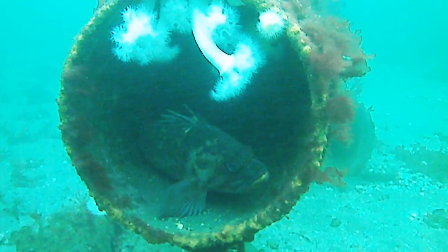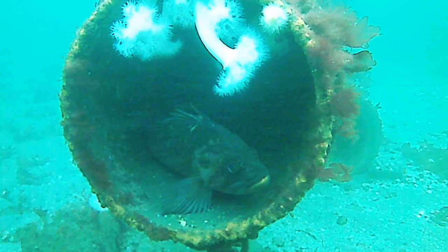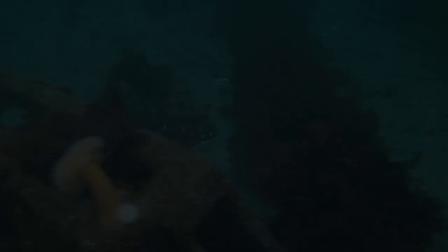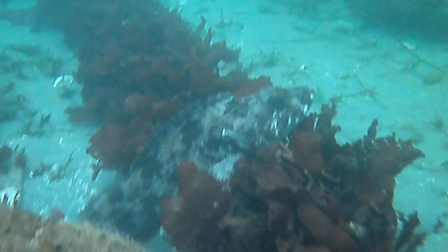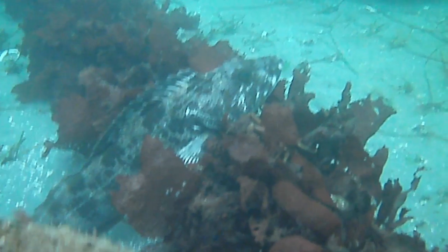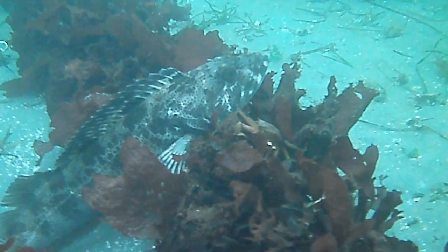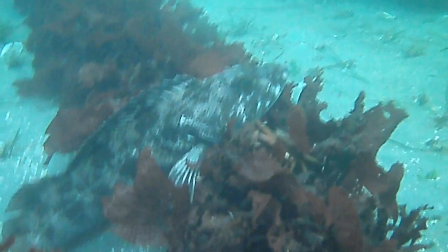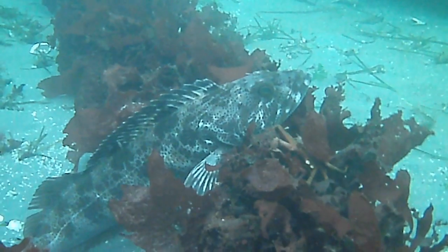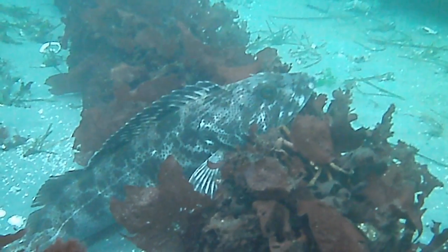The rockfish mostly move into deeper waters in winter, but a few hang around. Certainly the most impressive fish around here is the lingcod. Protected parks like Edmonds are the places to see these large fish. Where fishing is allowed, these long-lived predators are more often than not caught long before reaching full size. I wouldn't be surprised if the vast majority of the breeding populations of this species are only found in no-fishing zones.